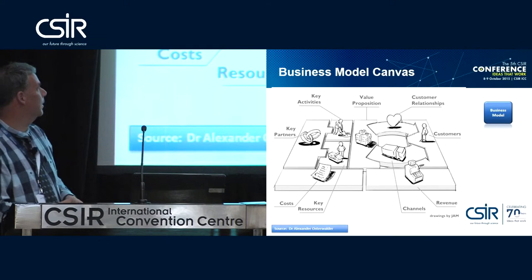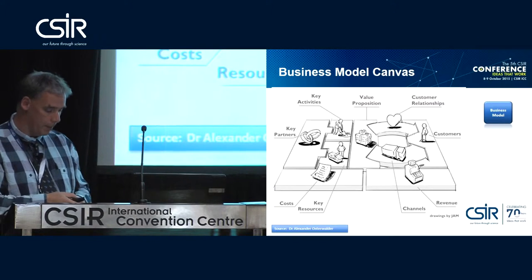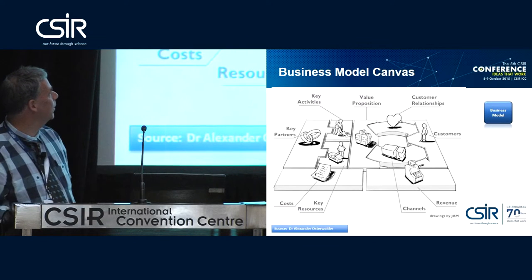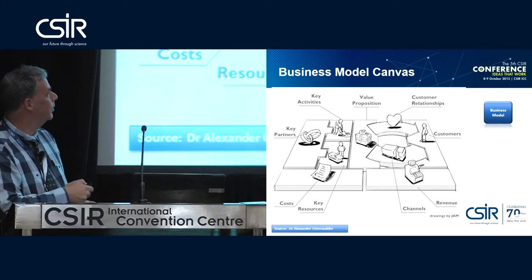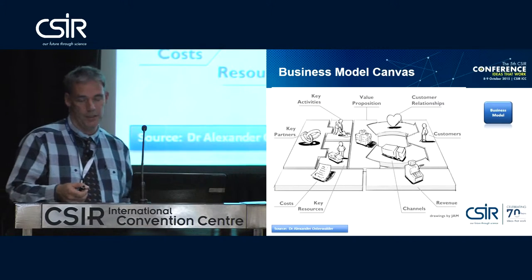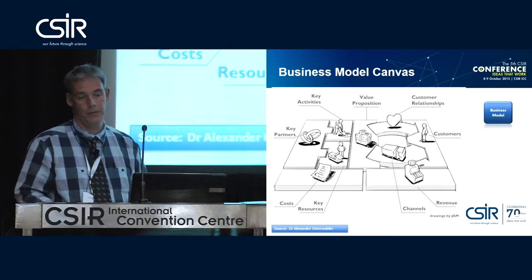One of the tools is the Business Model Canvas. It comes from Dr. Alexander Osterwalder, who investigated thousands of business plans and tried to find common factors. You want to make sure your activities and resources are in place, you've got your key partners, and together you're going to make your products. You must make sure you've got channels to reach your customers, build relationships with them, and at the same time make sure your costs are okay and you're going to get the correct revenue. This tool is basically a checklist — a checking methodology: am I doing all of the right things at the right time?